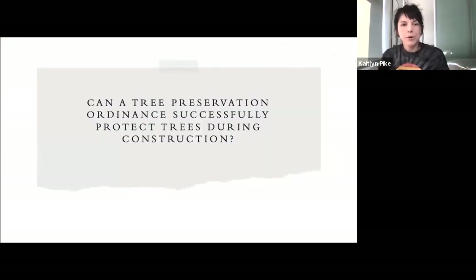My question then was: even though the literature suggests that construction is bad news for trees, can a tree preservation ordinance successfully protect trees during construction?